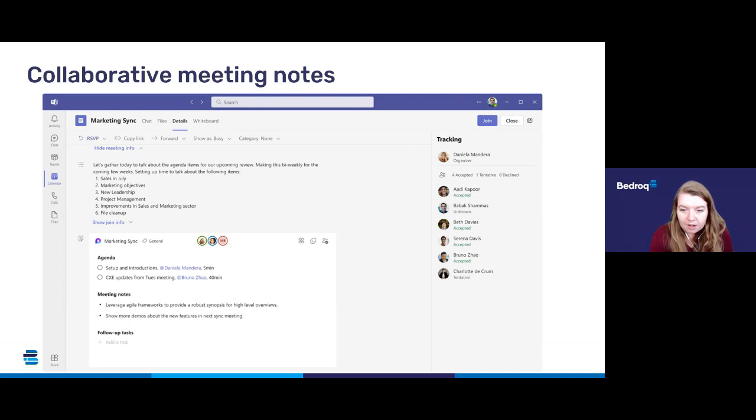Someone has asked regarding the Teams meeting updates: does the attendance report report on non-attendance? It literally just reports on who was in that meeting. So if you have a list of people who were invited, you'll be able to see if they attended or not. That's simply how it works across all Teams meetings attendance records.